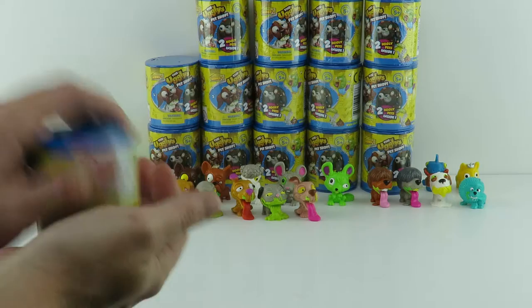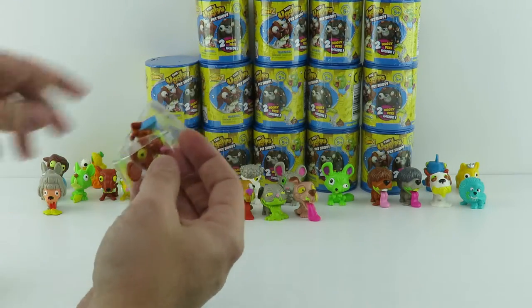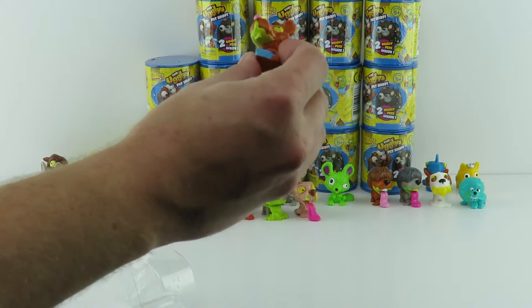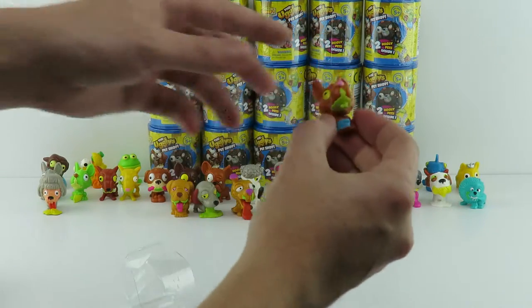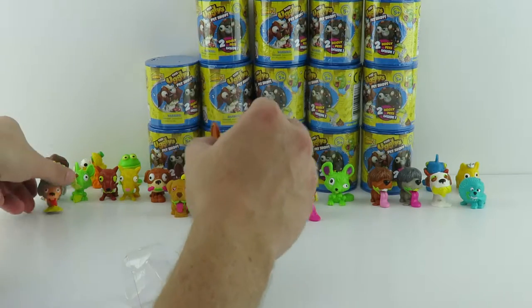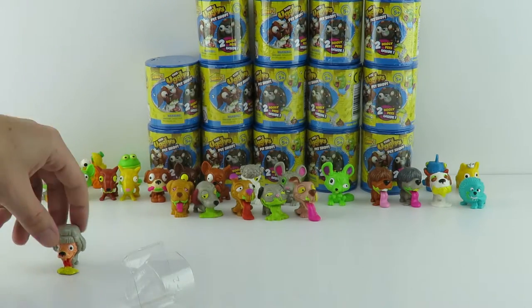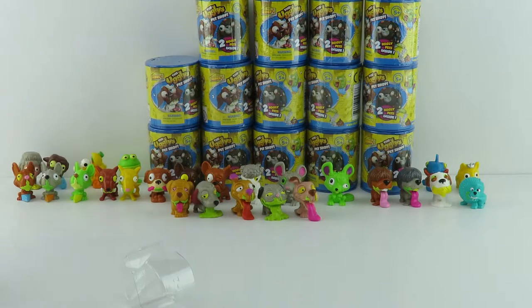And we needed this one — this is a rotten rat. We've got the other two right here, so we have all three of them now. All three rotten rats, all three colors. Cool.